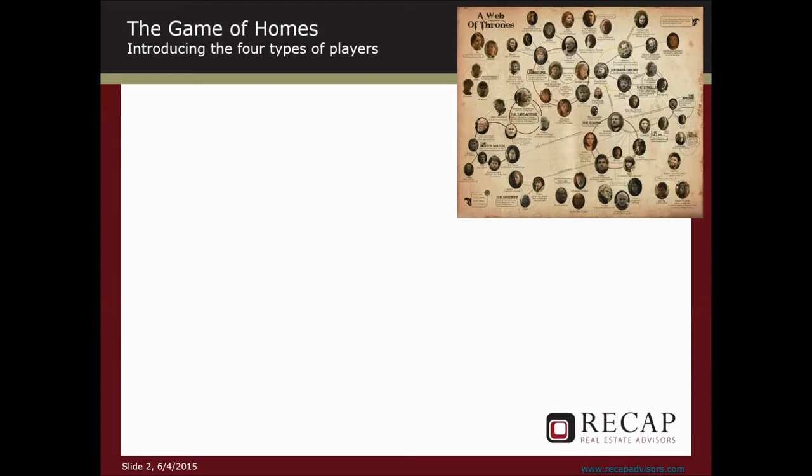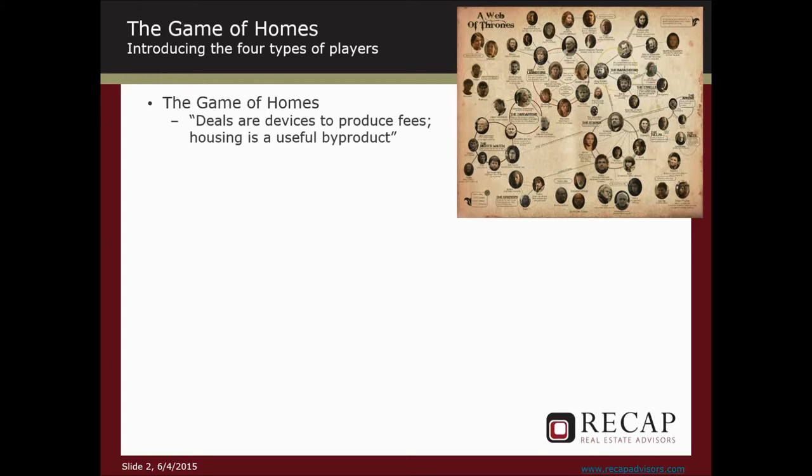The first thing you need to understand is that to enter this webinar is not unlike turning on Game of Thrones at the beginning of Season 5. There are hundreds of players with different particular roles, and they all operate on basically one principle which everyone knows and no one admits: that the deal is a device to produce fees, and that housing or improved housing is a useful byproduct.